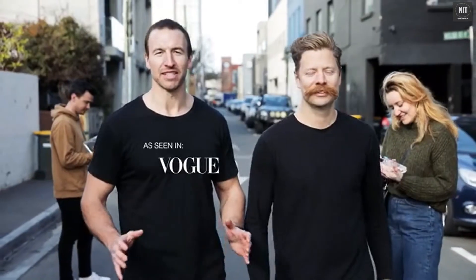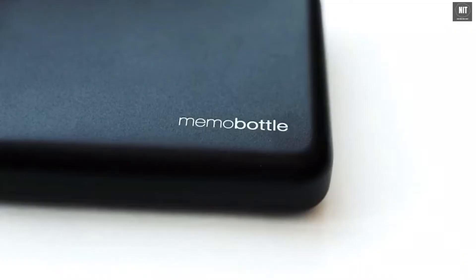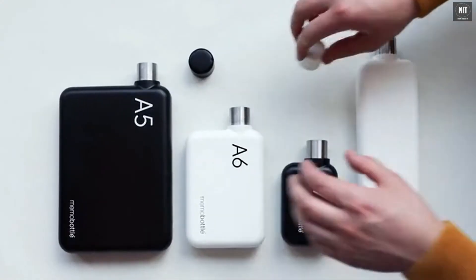Since then, Memo Bottle has taken the world by storm and has created a massive social and environmental impact. And now we're ready to give you a whole new reason to go reusable. Introducing the stainless steel Memo Bottle — a stainless steel bottle designed to fit in your bag and in your life.